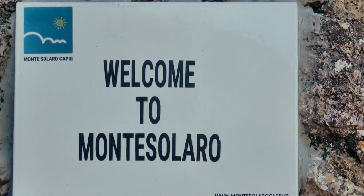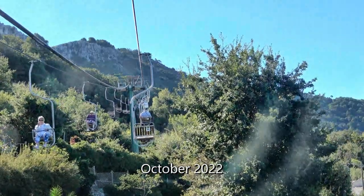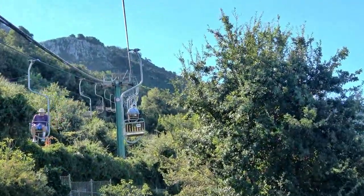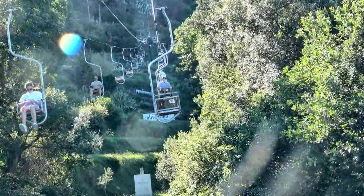Monte Sillaro at 1932 feet is the highest point of Capri. To reach the peak and its sweeping 360-degree view of the island, we could hike up if we had a couple of hours, but this chairlift gets us there in 13 minutes.